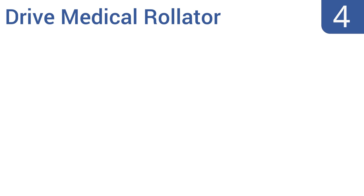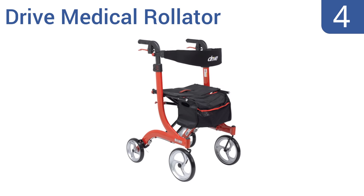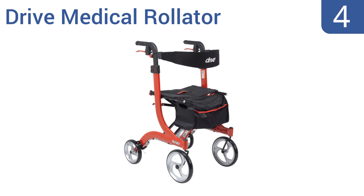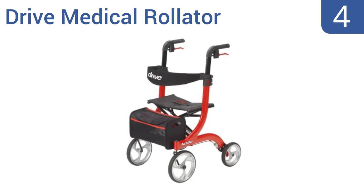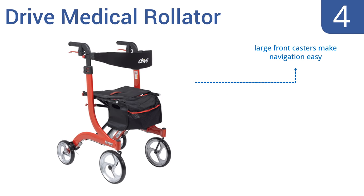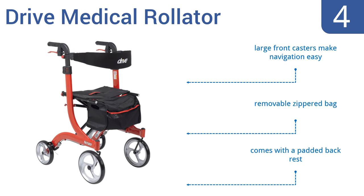It fits into the trunk of most cars. At number 4, the Drive Medical Rollator offers an ergonomic adjustable handle system and can be folded with just one hand. The wheels can be locked when the user sits on it to prevent sliding, and it's a great model for balance control. It features large front casters that make navigation easy, a removable zippered bag, and a padded backrest.